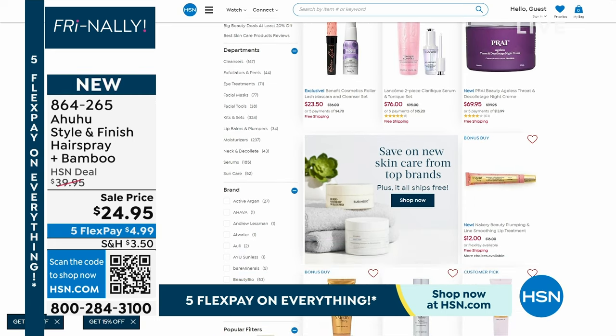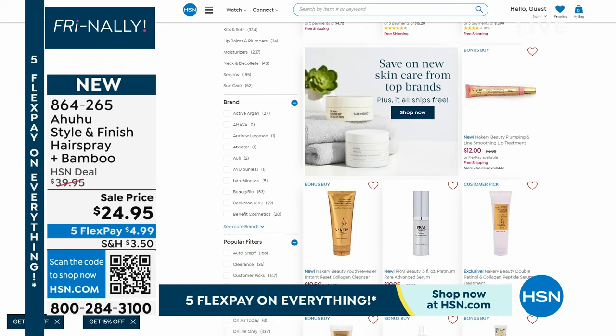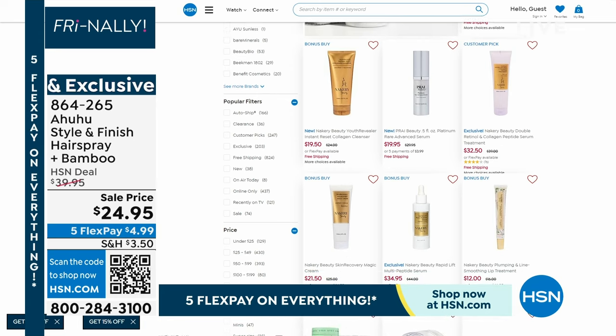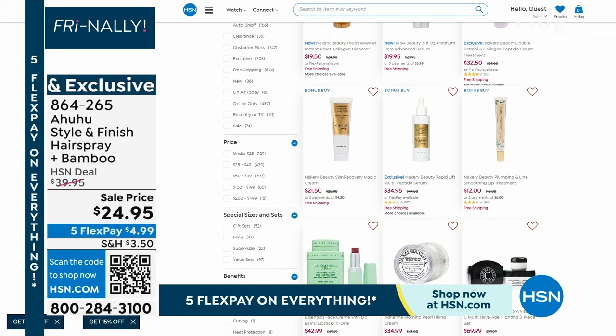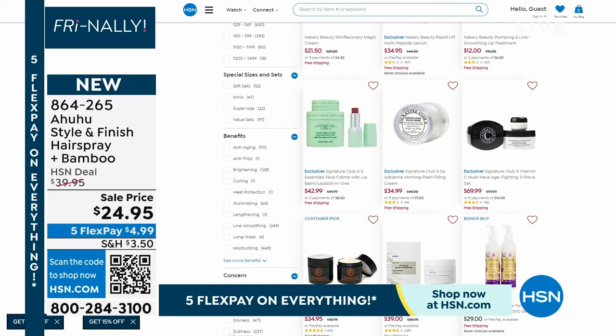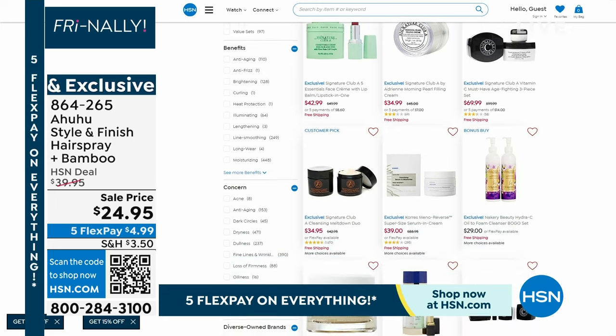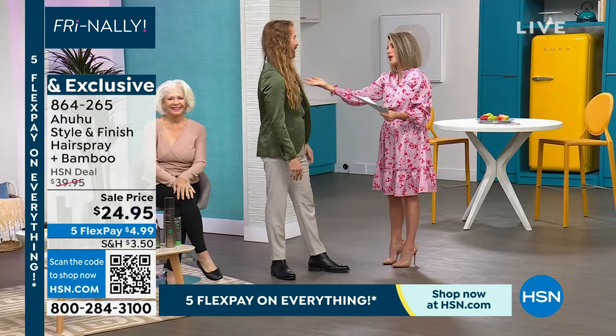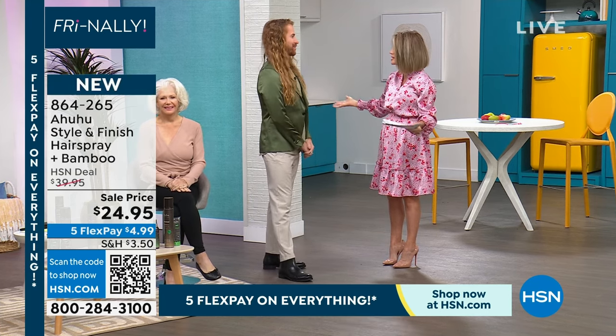We want to let everybody know about a brand new line that maybe you've heard about here at HSN. We're finally bringing you new brands and new launches — things you've never seen before. We have Ahuhu, and we're talking about what makes it so special. It's a brand new style and finish hair spray with bamboo — the first of its kind. It's a two-in-one: as it's holding, it's thickening; as it's thickening, it's conditioning; as it's conditioning, it's giving you volume. Matthew Bankston is joining us — he's a celebrity stylist who has worked with celebrities like Priscilla Presley.